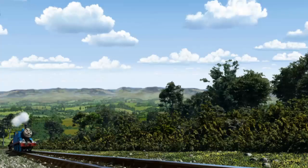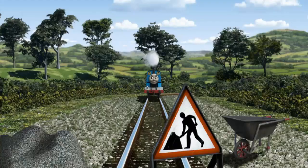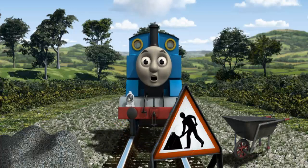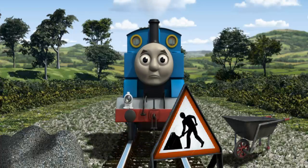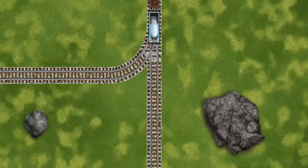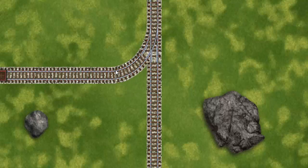Thomas set out for Farmer McColl's Farm. Suddenly, Thomas had to stop. Because of track repairs, he would have to go another way. Help Thomas find the track that goes nearest to the smallest rock. Let's go!